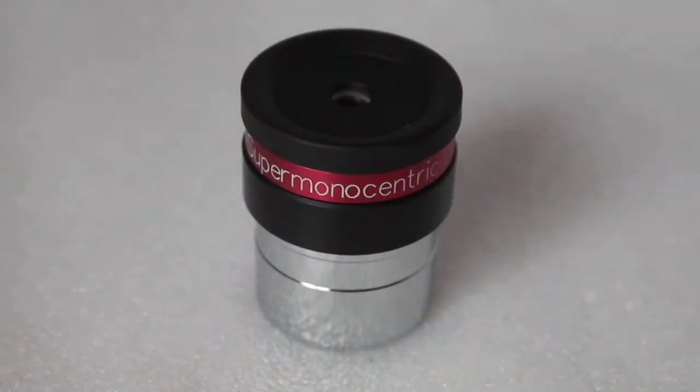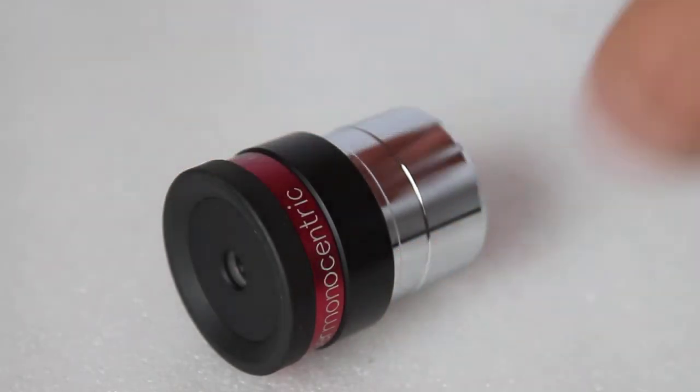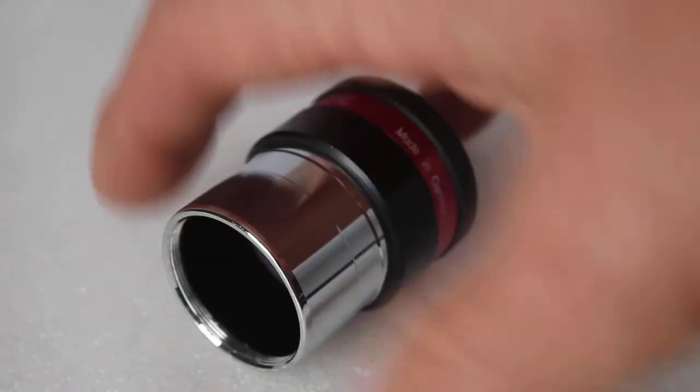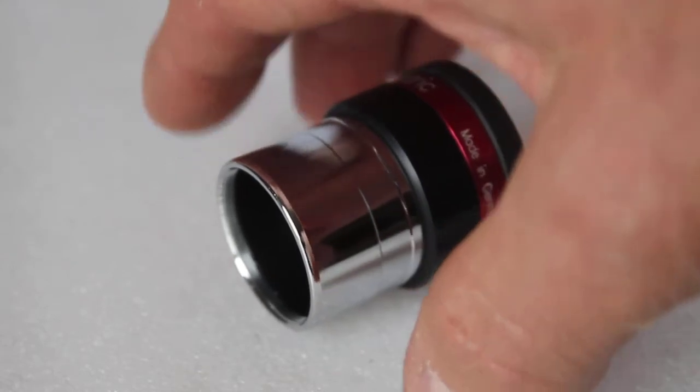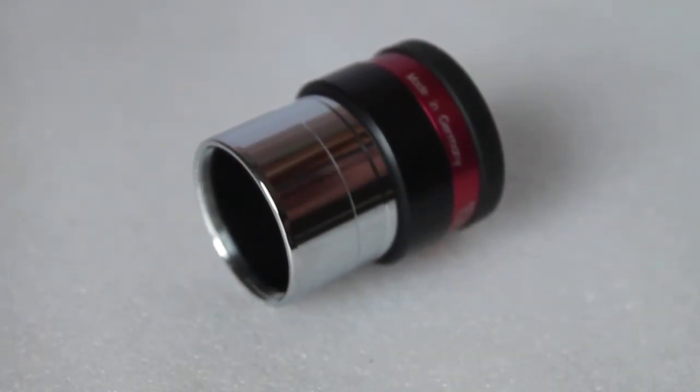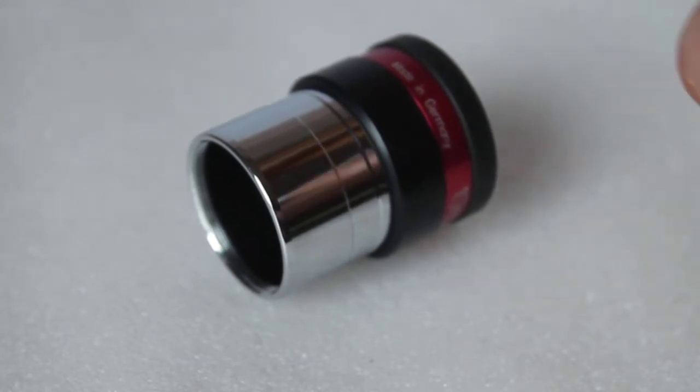If you're looking for long eye relief with a wide field of view, this is not for you. But personally I use it on all my telescopes, and I am yet to find another eyepiece from the current crop that equals this one or gets anywhere near it for high magnification views. It's absolutely brilliant on the planets, lunar, double star observing, and planetary nebula.